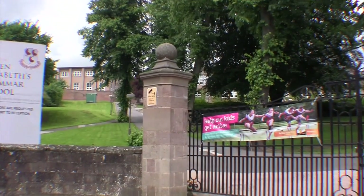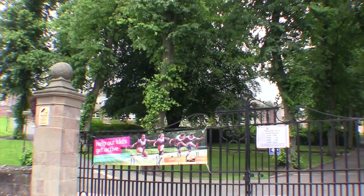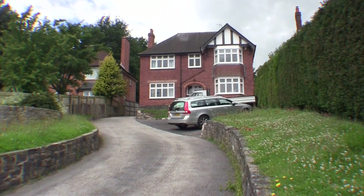It's had lots of extensions. The field on the right-hand side — you can't see properly — is the field where we used to go sledging in the winter. People who had sledges took them on the school bus and then we sat on them.